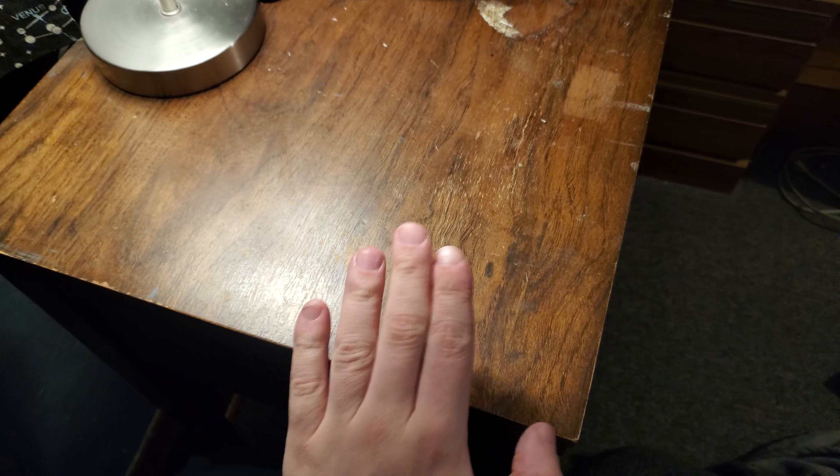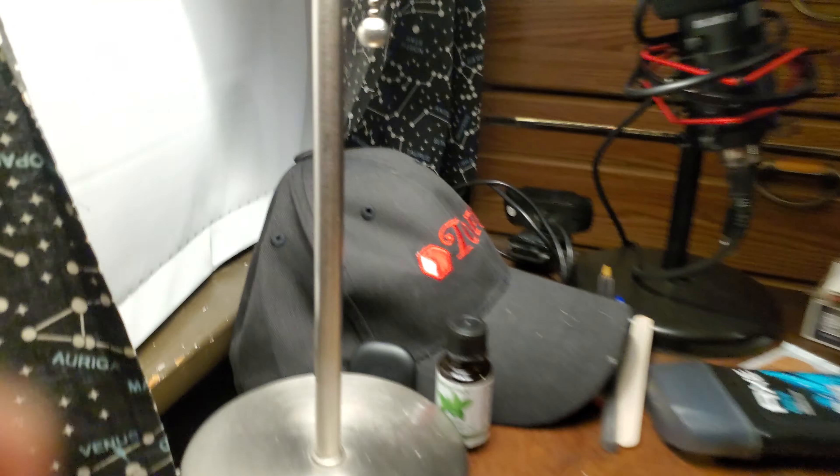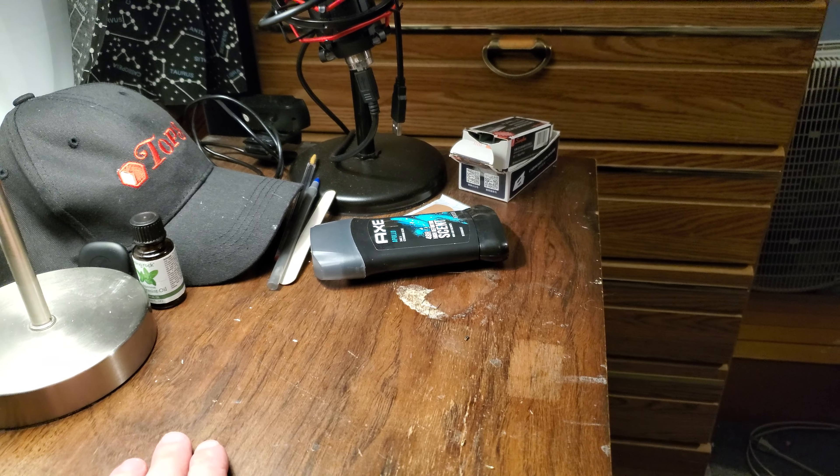Hello everybody, it is the conservative coin collector, and today I want to show you my little project. This is the desk that I keep my lamp on — that's how I do my intros. This space was full of junk up to here, so I cleared it all off, and it was mostly coins.